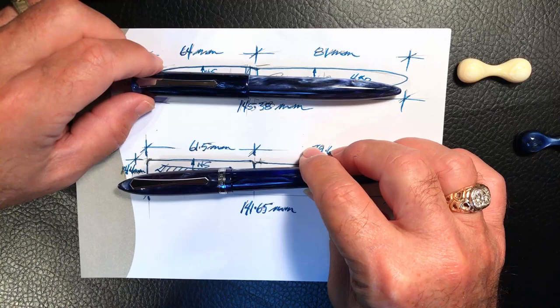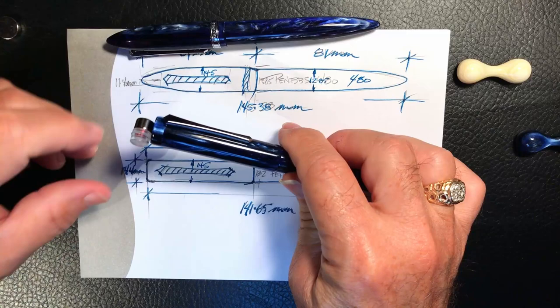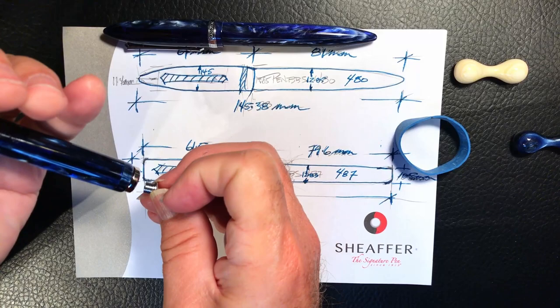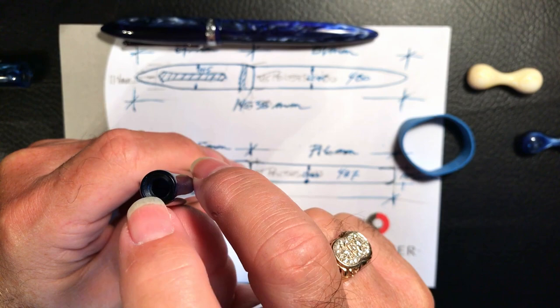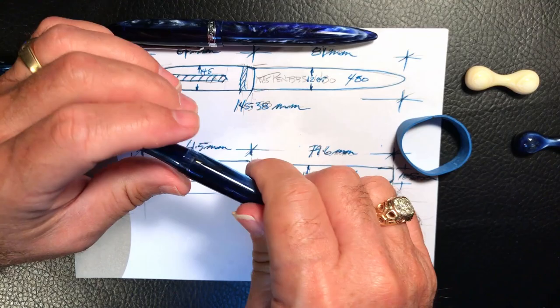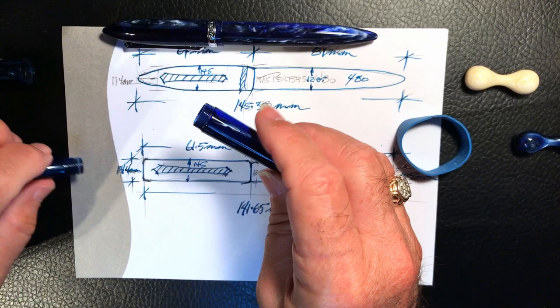Let's speculate. First, we remove the end plug and the magnetic piston — I've done that here, here's the piston. We take that piston away, take this end plug out, and we make this end of the barrel completely acrylic — take that divot out and make it a solid piece. Then we put a stock PenBBS converter in the pen and put a little silicone ring on the end, just like the 480 has.